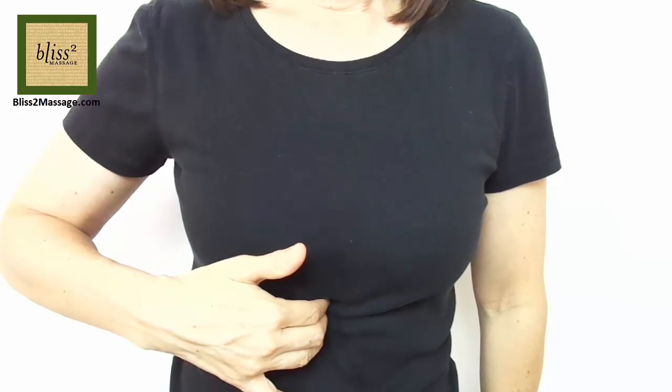Press these points for one minute as you breathe deeply. Be careful not to press too hard since this is a delicate area. I hope this is helpful.